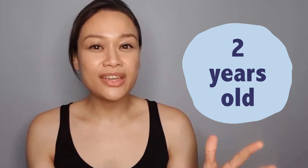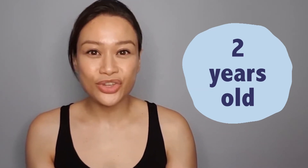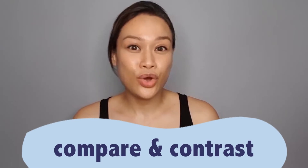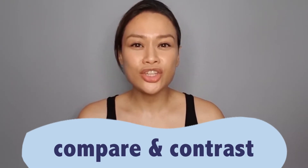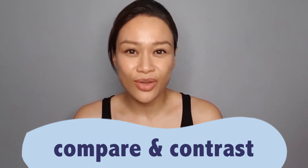The part I know you want to know is kailan natin pwedeng ituro ito sa mga bata. So as early as two years old, we can start teaching them the skills we need for categorization. So that's comparing and contrasting — always pay attention to the qualities of objects and not just the names of the objects.